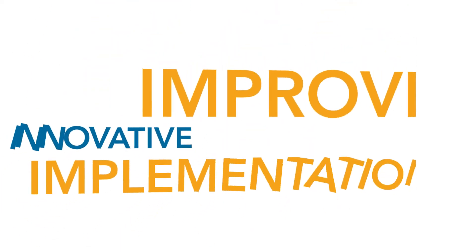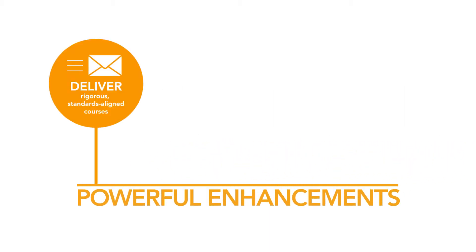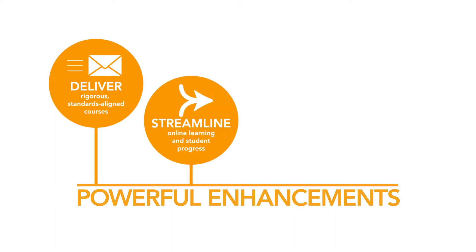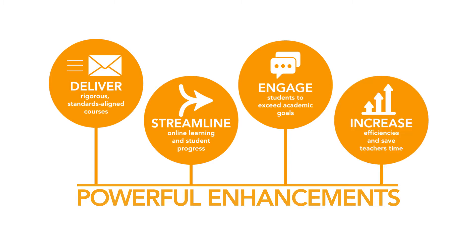To improve the innovative ways that you are implementing Courseware today, we're rolling out a series of powerful enhancements that will deliver rigorous, standards-aligned courses; streamline daily management of online learning and student progress; engage and motivate learners to meet and exceed their academic goals; and increase efficiencies and save teachers time.